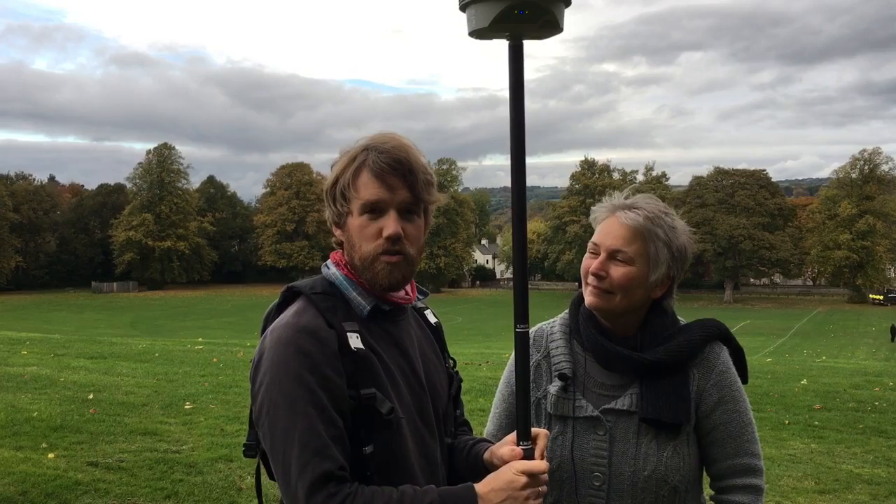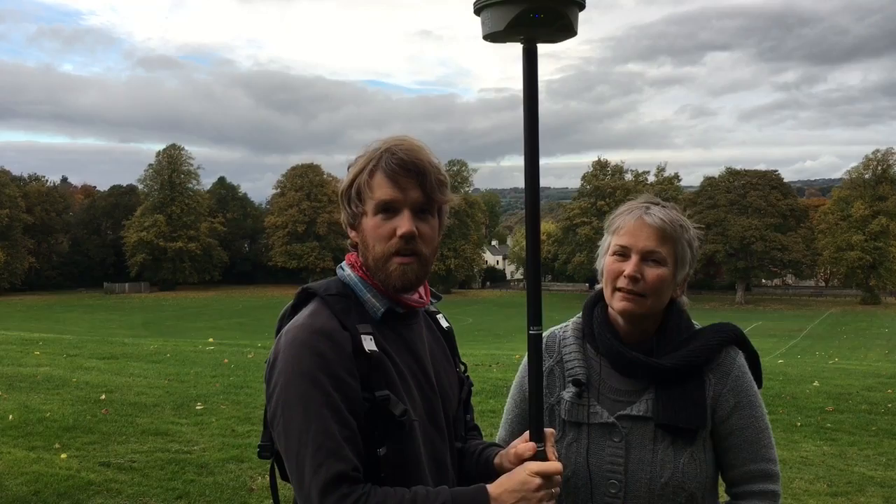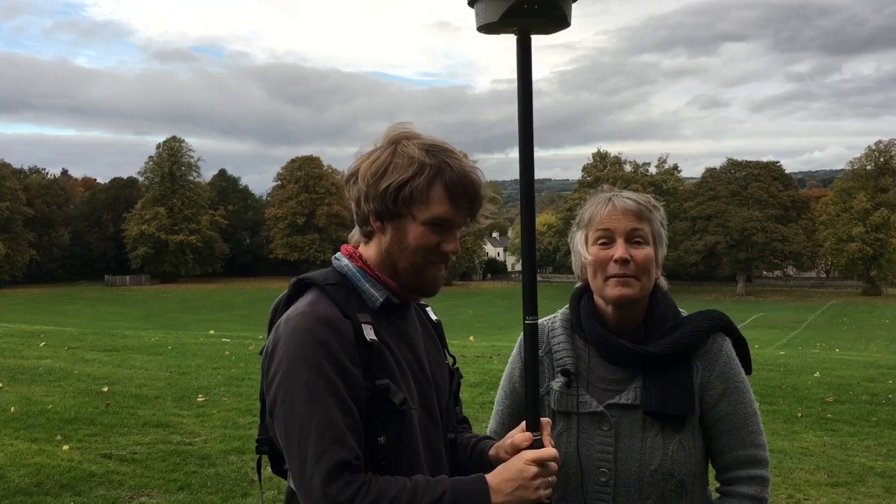We're doing an archaeological survey using geophysical methods to try and see what's under the ground up on the seal here. We don't know yet, and hopefully we'll find out by the end of the day.